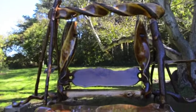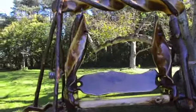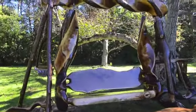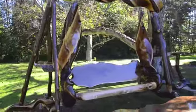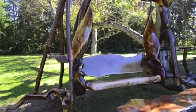I gave it a little push before I started taking this video and you can see how gently and continuously it glides. I sat on it last night looking at the stars and it was just so peaceful.